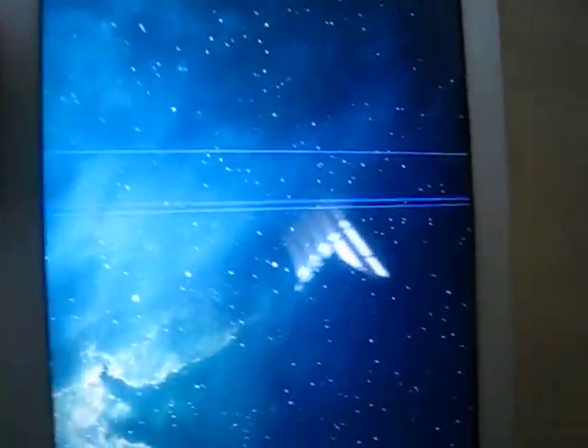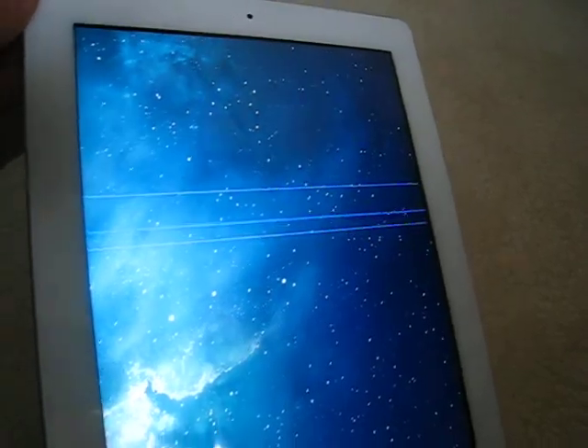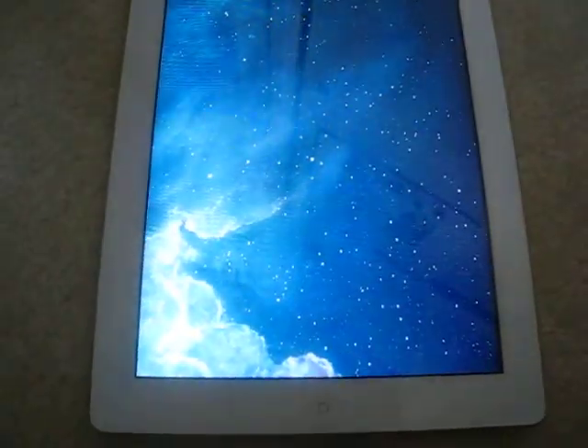This could be a prototype of the fingerprint scanner rumor that's been going around about the next generation iPhone 5, and somebody discovered it in the iOS 7 Beta — some kind of fingerprint device that can be implemented into the next iPhone.